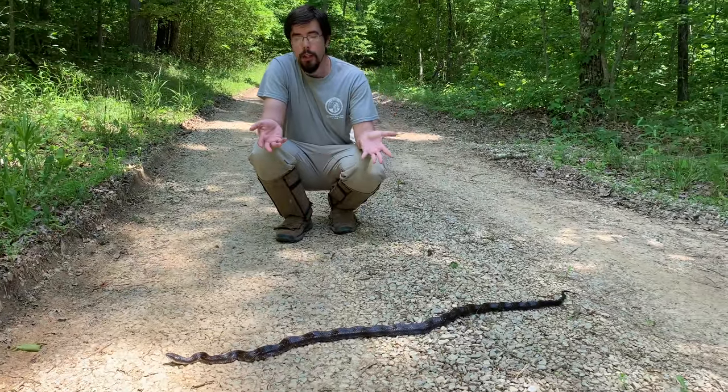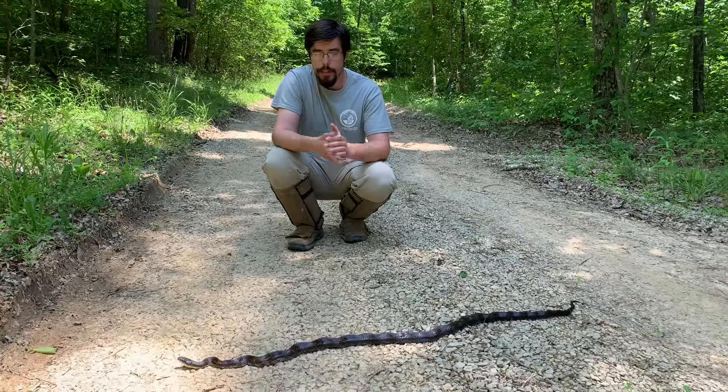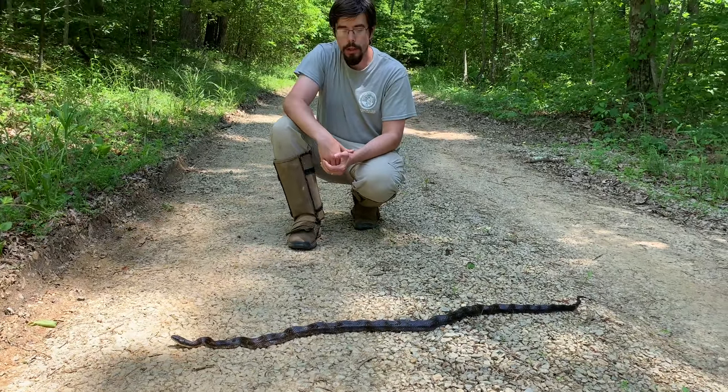Rat snakes, at least here in Ohio and in many of the surrounding states, are the longest snake we have. They get up around six feet long. So this individual is what, maybe two feet, two and a half feet, maybe a little bit more. Let's talk about how bad people are at judging the size of snakes — this is easily a five-plus foot snake and I got it wrong. In my defense, it's harder to think clearly when on camera. But most people actually overestimate the size of snakes they see. Throughout most of North America, you will not run across snakes larger than five to six feet long, and most are closer to two to four feet long.